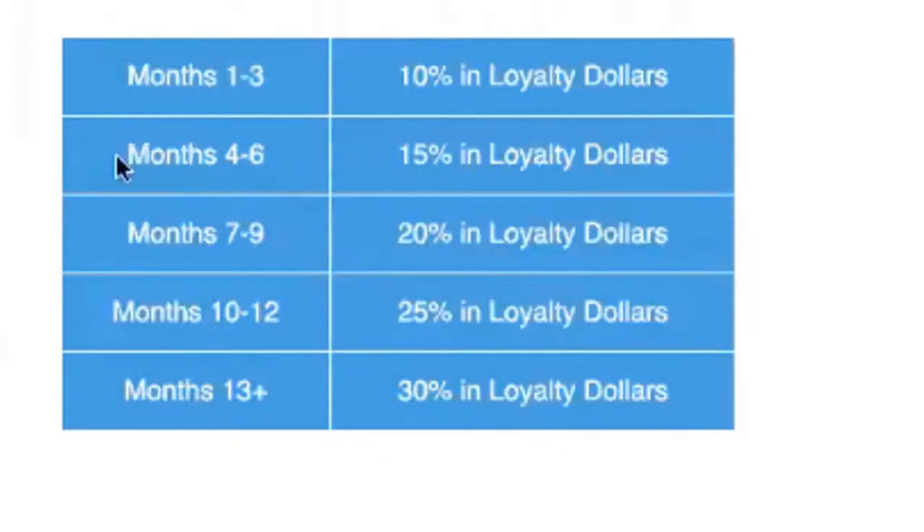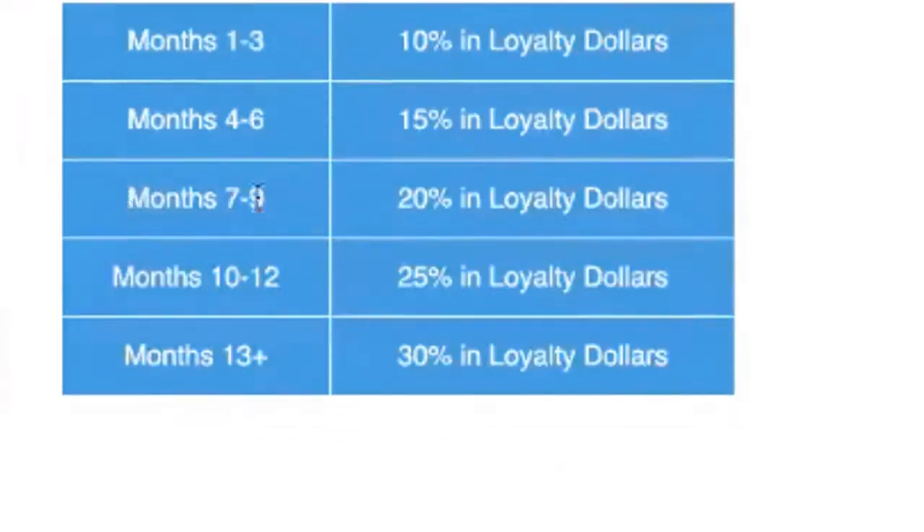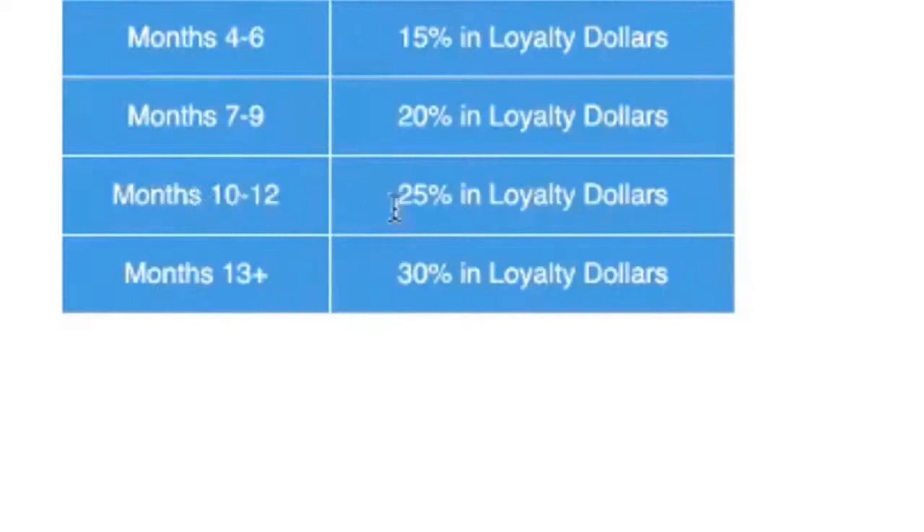In months four, five, and six you can earn up to 15% in loyalty dollars. Then in months seven through nine you earn 20% in loyalty dollars, and months ten, eleven, and twelve you're at 25% in loyalty dollars. After that, if you've been on AutoShip for an entire year and go into 13-plus months, you get 30% in loyalty dollars for life on all your MyDailyChoice purchases, as long as you don't miss an AutoShip.